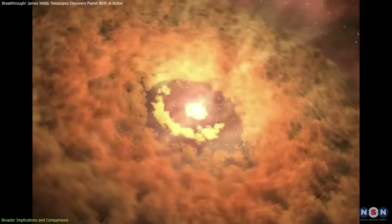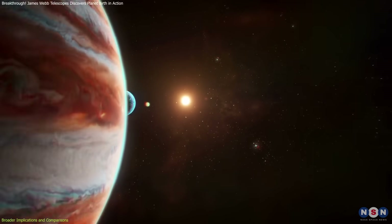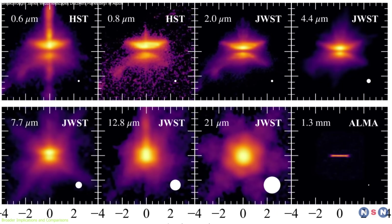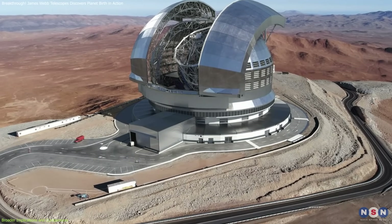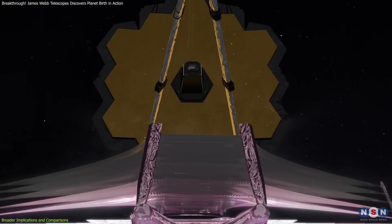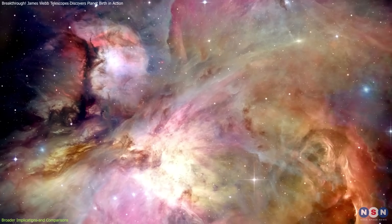Beyond shaping our understanding of planet formation, these discoveries impact the search for life beyond Earth. The detection of organic molecules in HH30 suggests that key components for life might be common in young planetary systems. Future telescopes, like the Extremely Large Telescope (ELT), will build on Webb's work, allowing even more detailed studies of these early planetary nurseries.